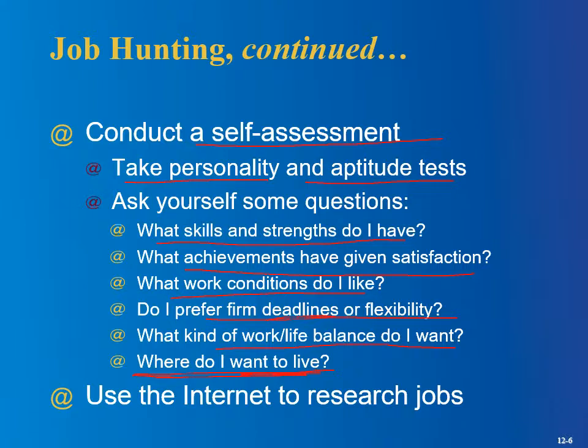I'd like you to answer some of these self-assessment questions. You don't necessarily have to answer all of them, but I'd at least like to know what skills and strengths you feel you have, and if you want to answer some of the other questions, I'd like to read those too.